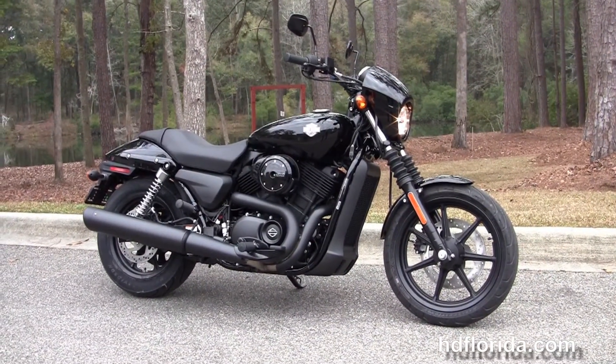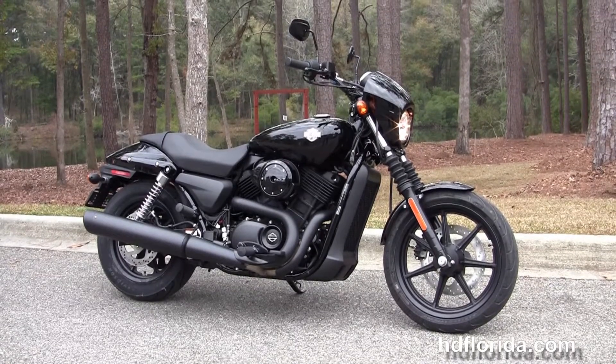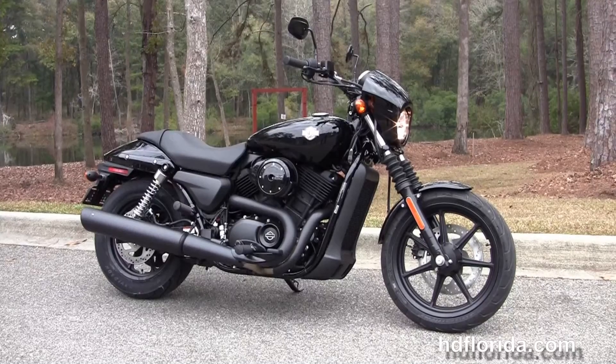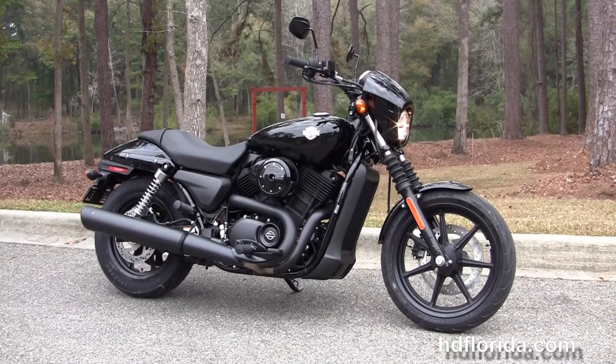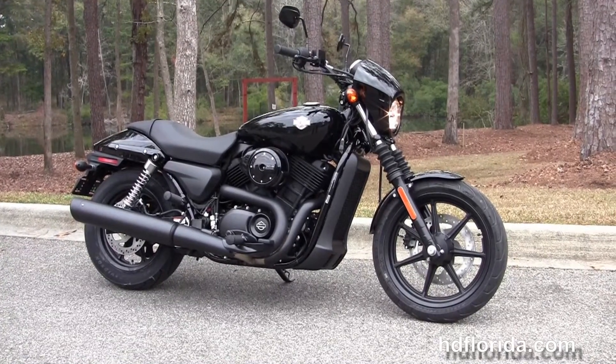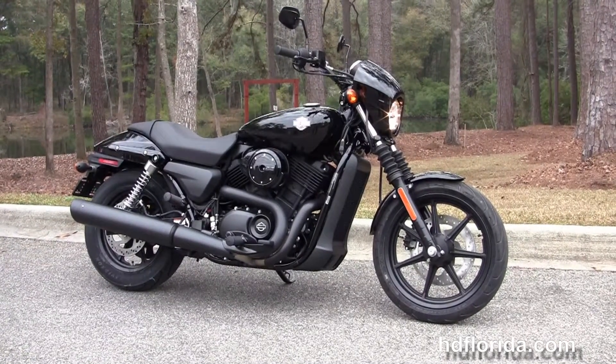We're rated number one in customer service and have over 1,200 new and previously enjoyed motorcycles for you to choose from. For more information on the 500 Street, click the link below, and to view the rest of our top notch inventory, visit us at HDFlorida.com — we're always open 24-7. Remember, have one rockin', smokin', thrillin' filled Harley day.